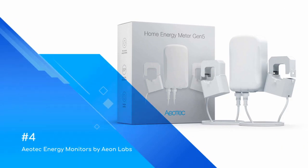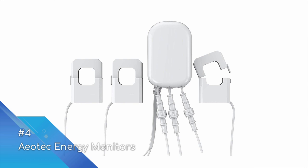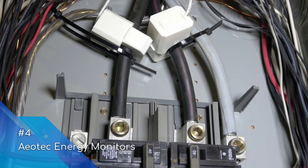At number four is the Aotec Energy Monitor by Aeotec Labs. The Aotec Gen 5 has the largest range of all devices on the market using Z-Wave technologies. If you are building your smart home around Z-Wave technology using a gateway such as SmartThings, Indigo, Vera, or OpenZWave, the Gen 5 Home Energy Monitor is definitely one for consideration. Similar to other devices, the meter comes with clamp-on sensors to be installed within your panel, and you will need an electrician as the model needs to be powered directly from the panel itself.